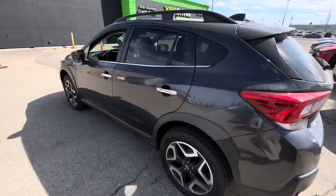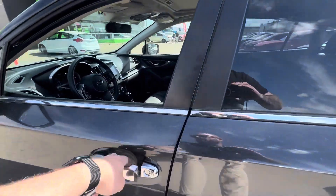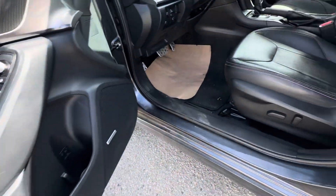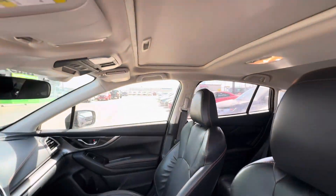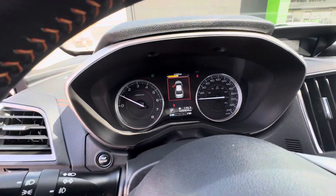Lots of nice bells and whistles in it, tons of technology and safety, lots to go through. Just wanted to see when you might have some time to pop in and come check it out in person, and if you like what you see, take it for a test drive. It's only 109,000 kilometers on it.